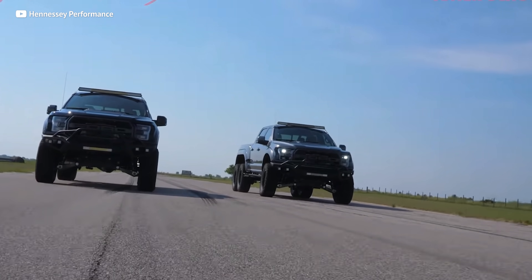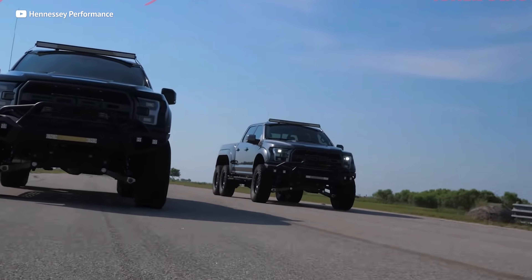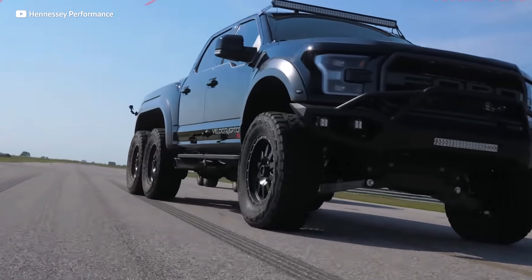Hennessey for $350,000 will make you a 600 horsepower Velociraptor 6x6. Now, that is a lot of money, but the biggest price you're going to pay is the fact that you probably can't park this thing anywhere. It is that huge. Nine out of ten women say that size doesn't matter, but it does. And Hennessey gets that.